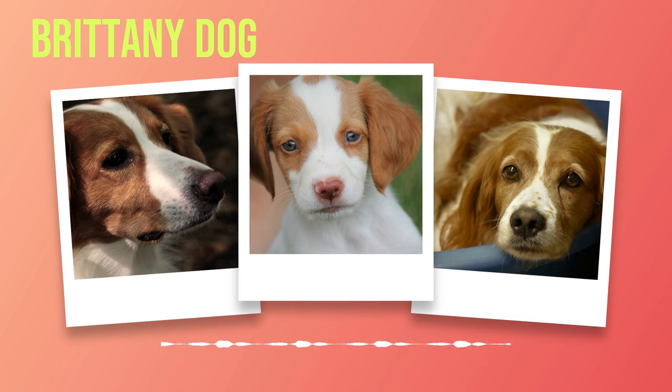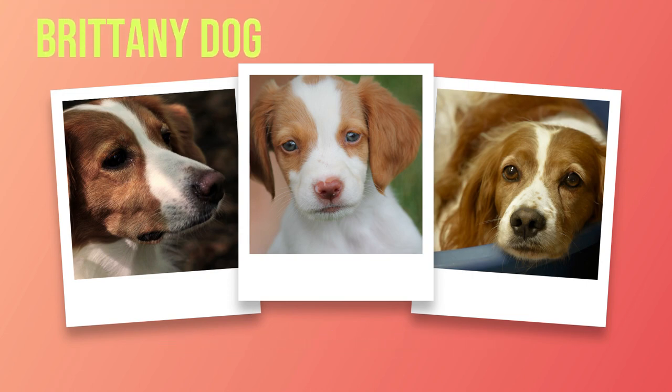The health and well-being of our beloved companions are of utmost importance. The average lifespan of a Brittany ranges from 12 to 14 years, but with proper care they can live even longer. Brittany's are generally robust dogs; however, some genetic disorders like hip dysplasia and epilepsy can occur within the breed.